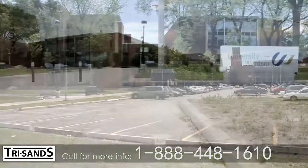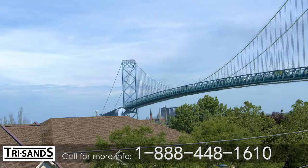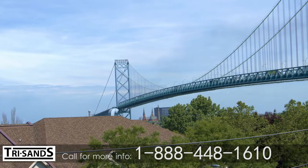Students are just a five-minute walk from the University of Windsor, and traveling to the USA is quick via the Ambassador Bridge.